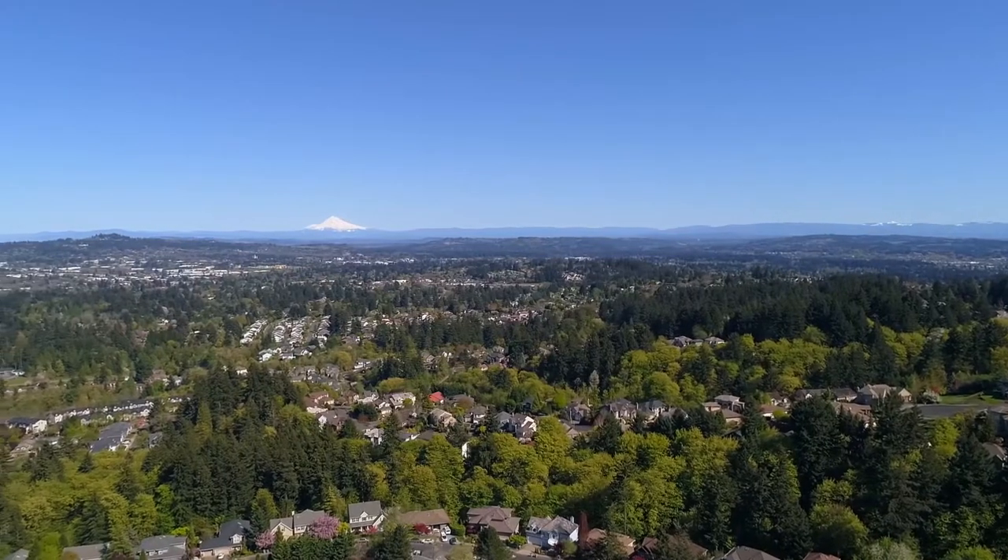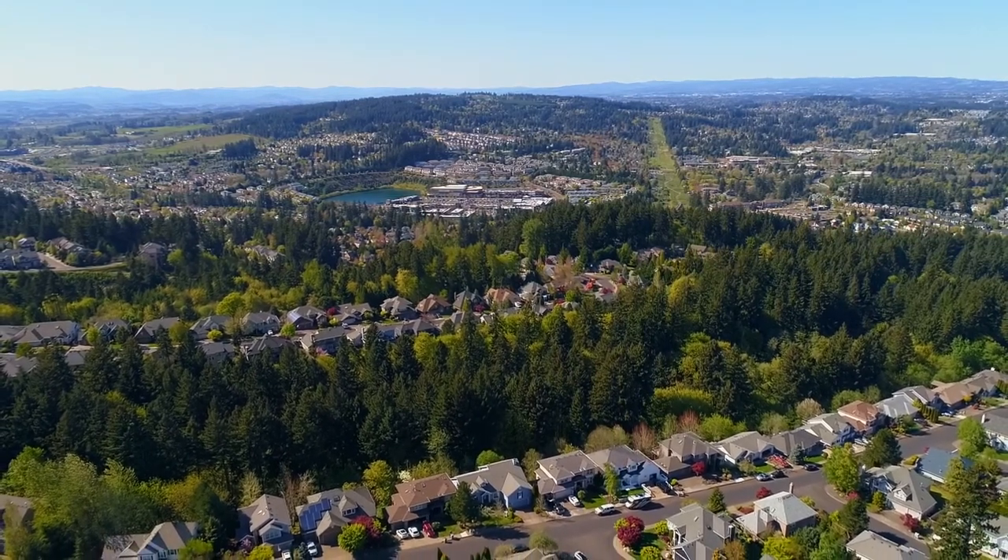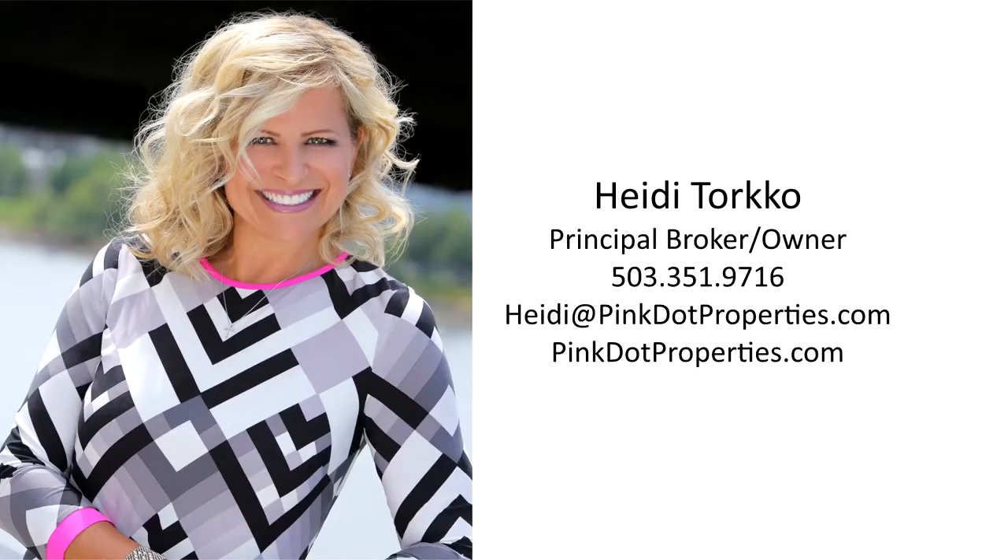Beautiful mountain views and an incredible home here on Essex Drive. For more information or to schedule your personal tour, please contact Heidi Torco with Pink Dot Properties at 503-351-9716.